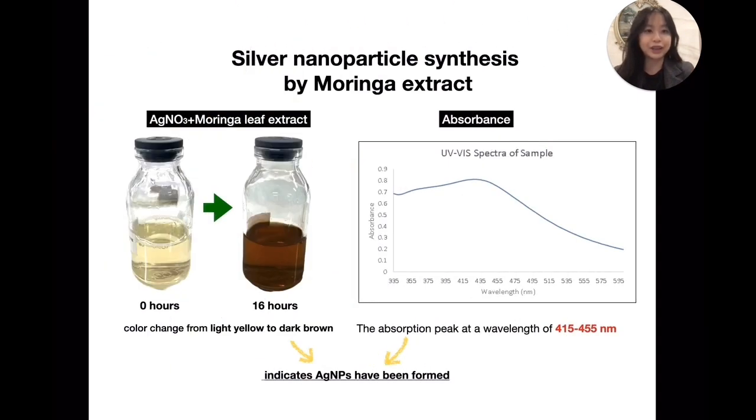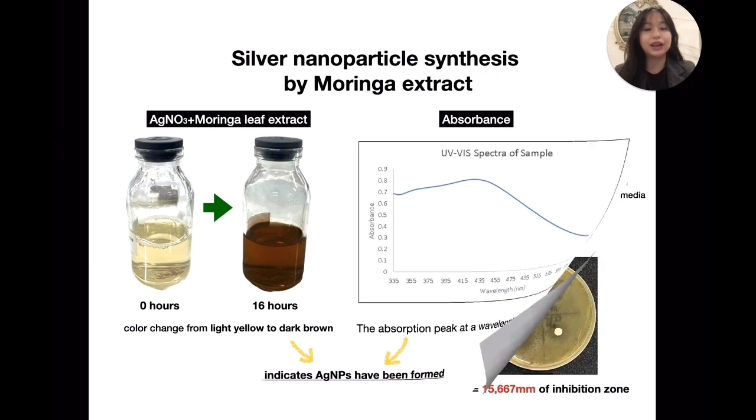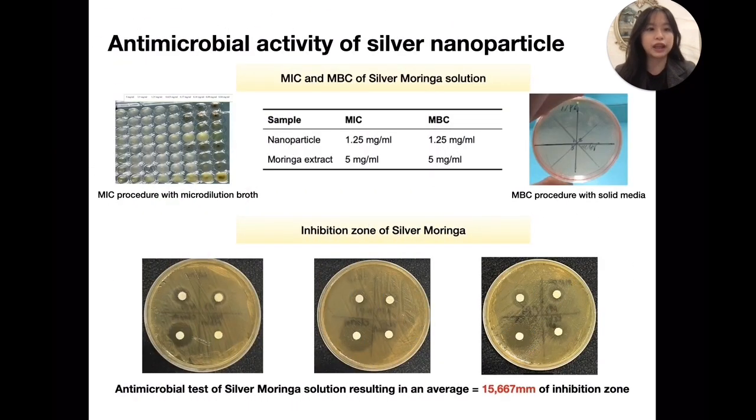After creating the Moringa extract and undergoing green synthesis, the mixture changed color. Other characteristics we identified were the absorbance that reached a peak record of 415–445 nanometers. MIC and MBC both recorded at 1.25 mg per milliliter, and an average inhibition zone diameter of 15.667 mm, all showing antibacterial potential.